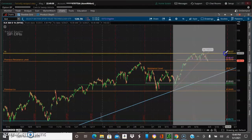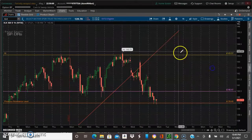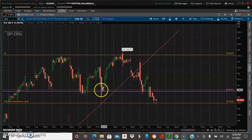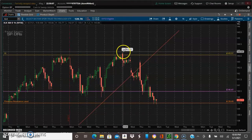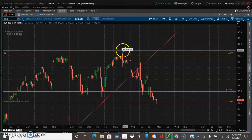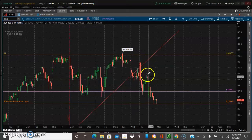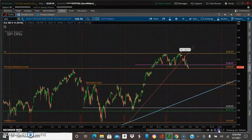So it did come down, go down, pop back up, and made another high right here — just a little high, just like I spoke of. And now it's coming down and it's in this area here, back in the bosom, so it could go a little lower.